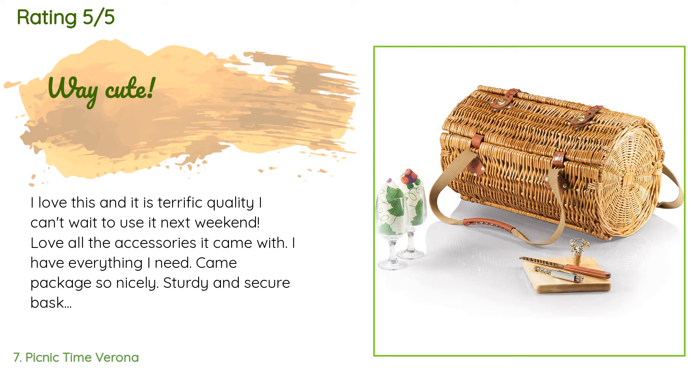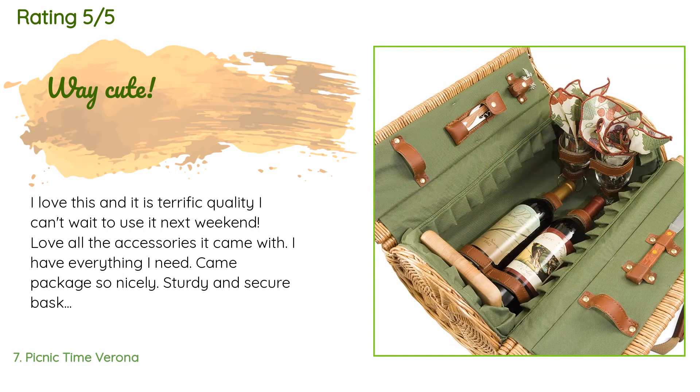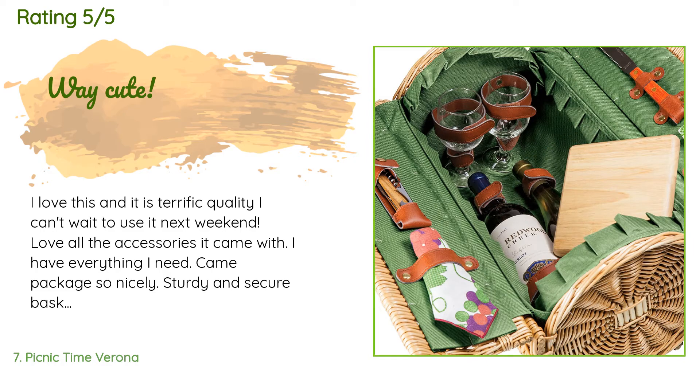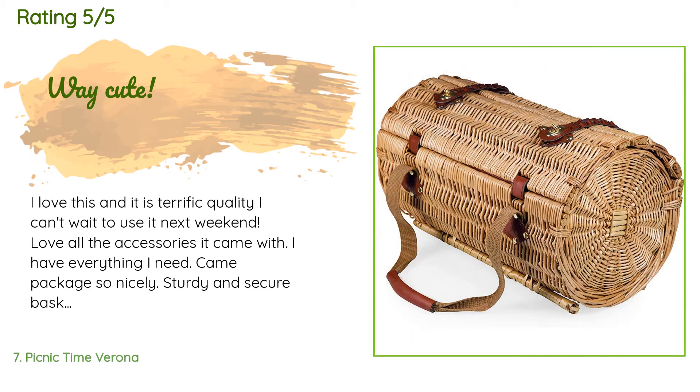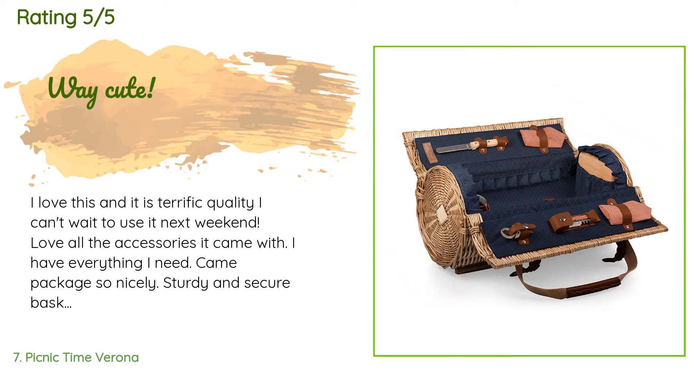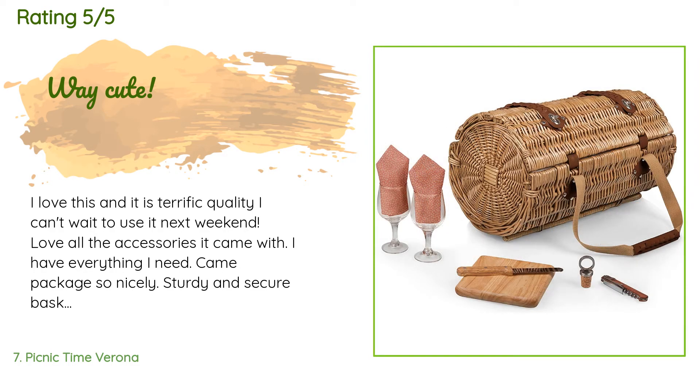A customer said: 'I love this — it is terrific quality. I can't wait to use it next weekend. Love all the accessories it came with. I have everything I need. It came packaged so nicely, sturdy and secure. This basket just cheers you up during this time when going out to eat is not possible. I can take this basket and create a little atmosphere and have a lovely time with some wine and sandwiches by a scenic spot on the water.'